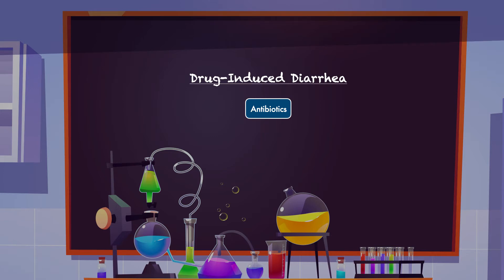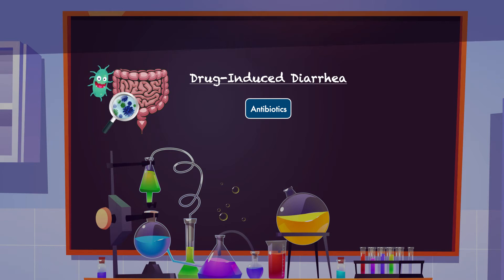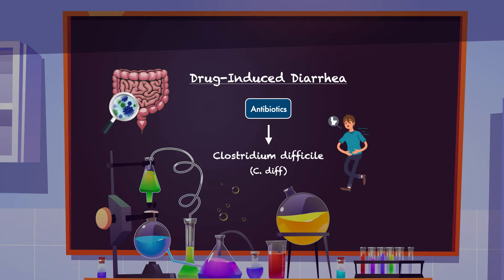Antibiotics are known to lead to diarrhea by disrupting the normal balance of gut bacteria in both the small and large intestine. Under normal circumstances, some carbohydrates we consume are broken down by gut bacteria in the large intestine. But when those bacteria are destroyed by antibiotics, that function can be impaired, causing water to be pulled into the digestive tract and liquid stool to be passed. The loss of beneficial gut bacteria can also lead to the overgrowth of pathogenic bacteria like Clostridium difficile, also known as C. diff, which produces toxins that attack the cells of the intestinal wall, leading to inflammation and diarrhea that can range from mild to severe.